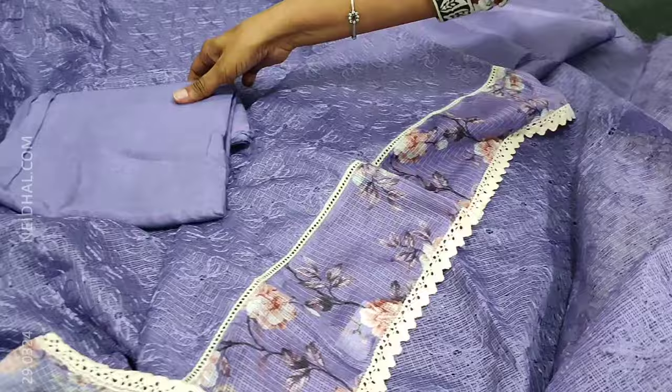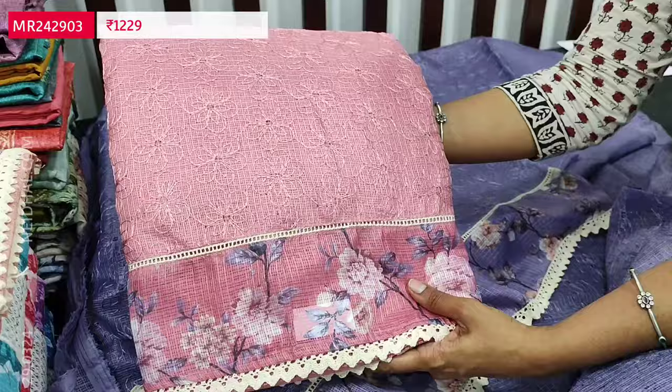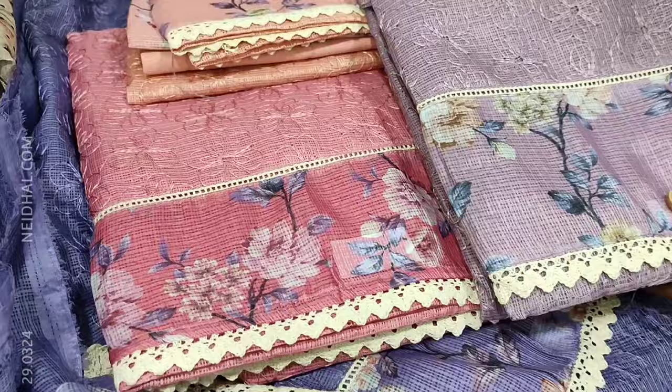We will quickly take a look at the other colors — all in pretty summer shades: pastel pink, pastel peach, and mauve shade. The first one was purple and the fourth is in mauve shade. These sets are priced at 1229. Please subscribe to our channel Nehdel Online for regular updates — every day we post new collections.